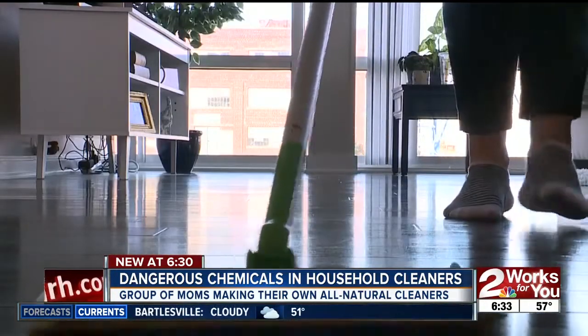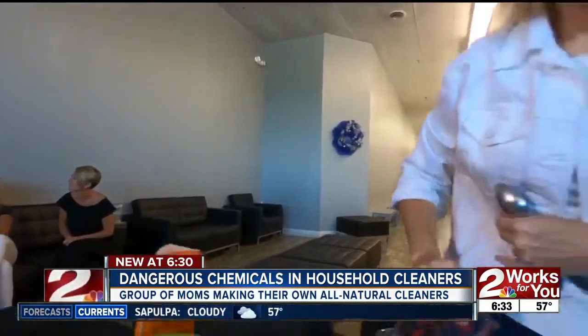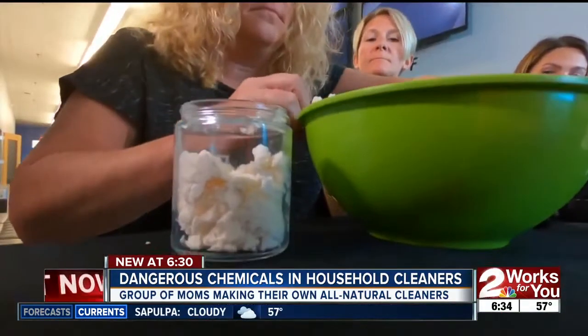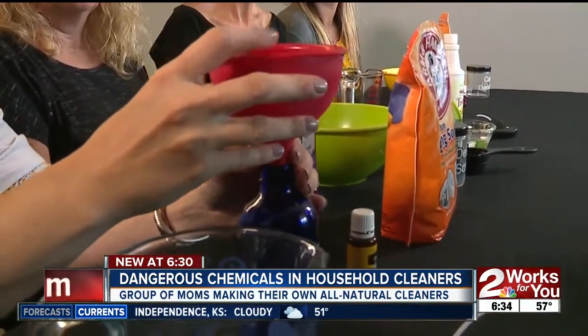But there's a solution to this cleaning solution problem. You can make safe products yourself. You can use things like vinegar, baking soda, and lemon oil to do almost everything in your home very safely, very cheaply, and very effectively. And then we're going to put four ounces of hydrogen peroxide.